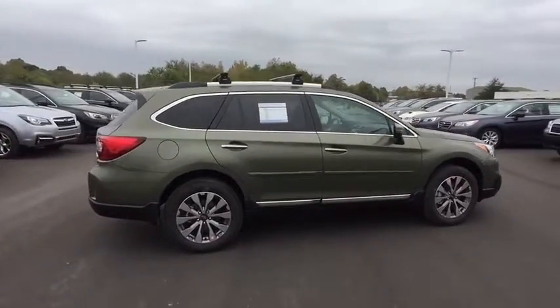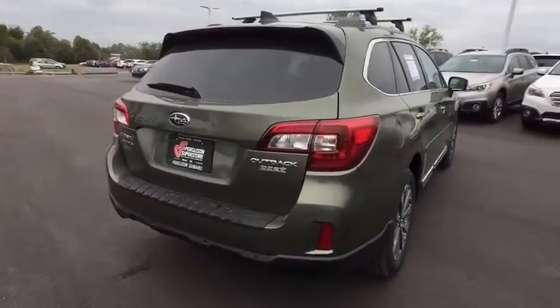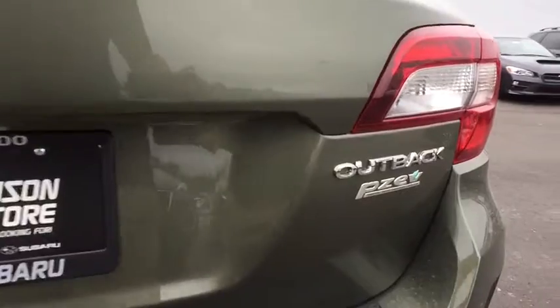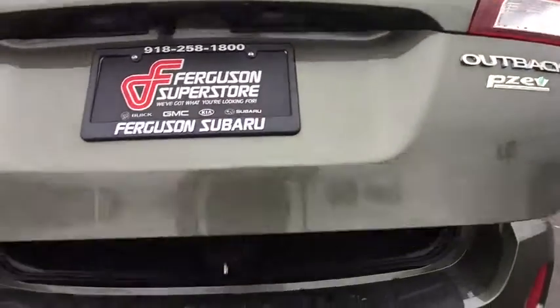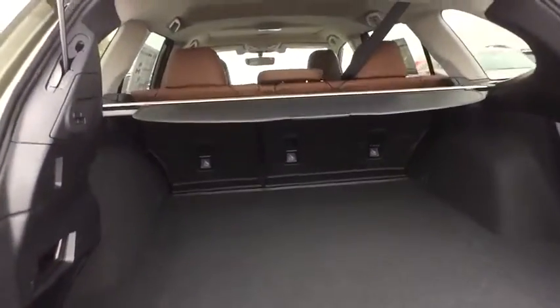Here are some of this vehicle's great options: traction control, keyless entry, navigation system, steering wheel audio controls, power liftgate, all-wheel drive, anti-lock braking system, power passenger seat, backup camera, stability control, lane departure warning, Bluetooth.